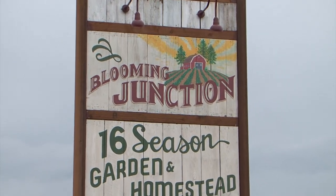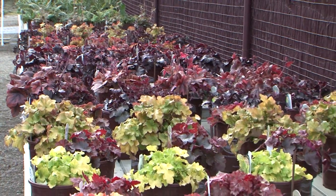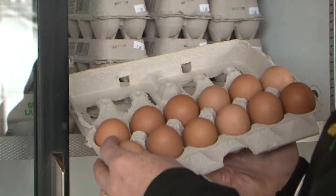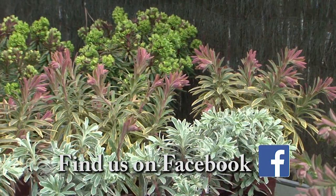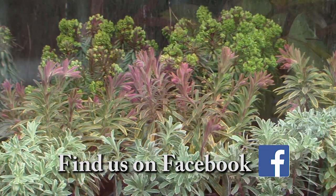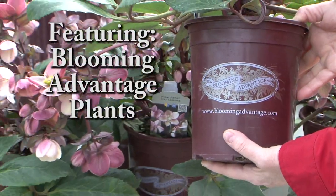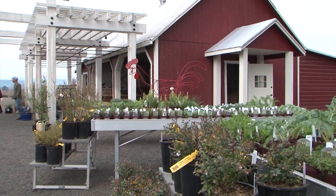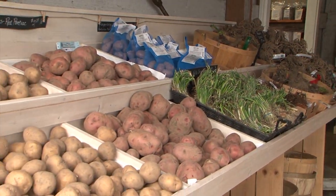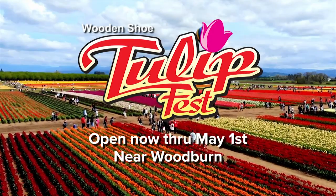Welcome to Blooming Junction, where it's easy to connect with nature. At Blooming Junction, you'll find beautiful, healthy plants, good fresh food, and a place to regain peace and calm in your life. We have an unsurpassed collection of unique and distinctive plants and the expertise to help any gardener be successful. We feature Blooming Advantage plants. Come check out Blooming Junction for an inspiring experience in the garden or in the kitchen.